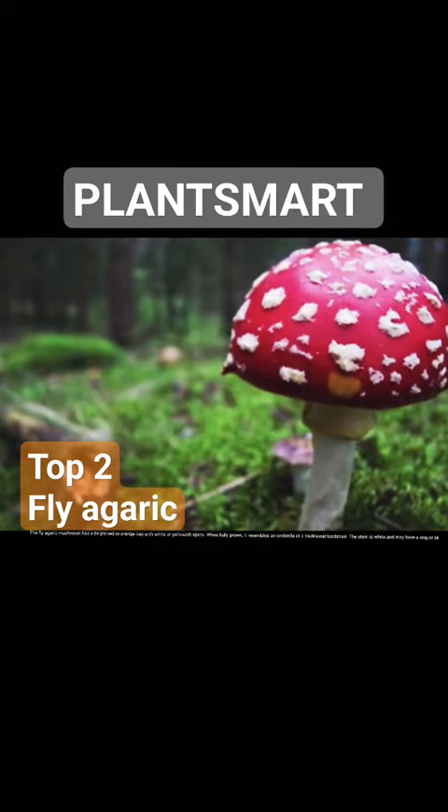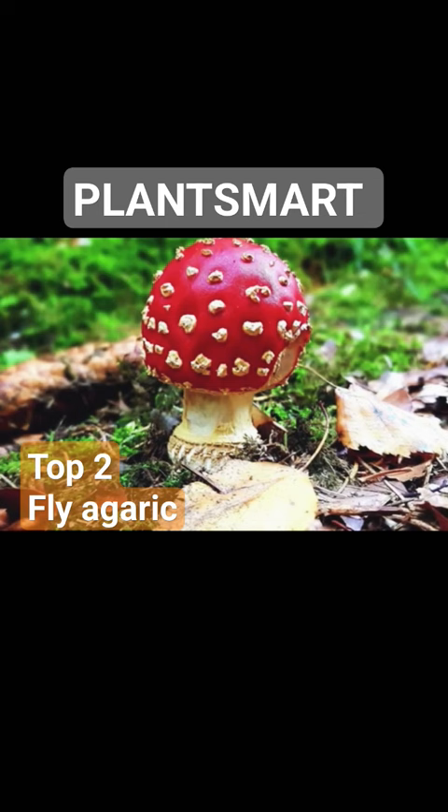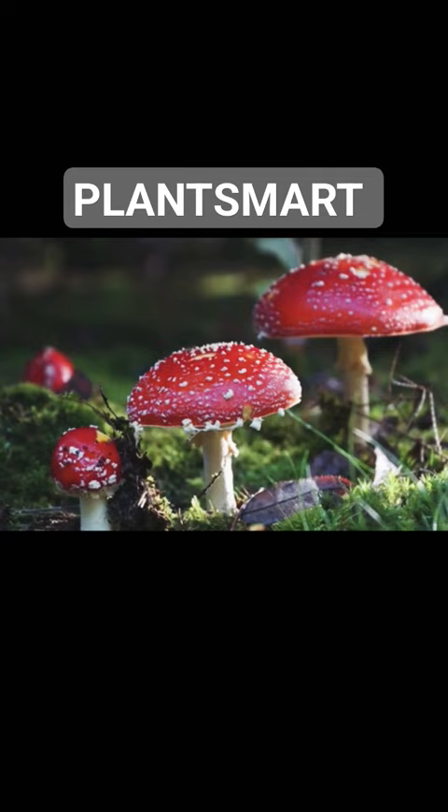The fly agaric mushroom has a bright red or orange cap with white or yellowish spots. When fully grown, it resembles an umbrella or a traditional toadstool. The stem is white and may have a ring.